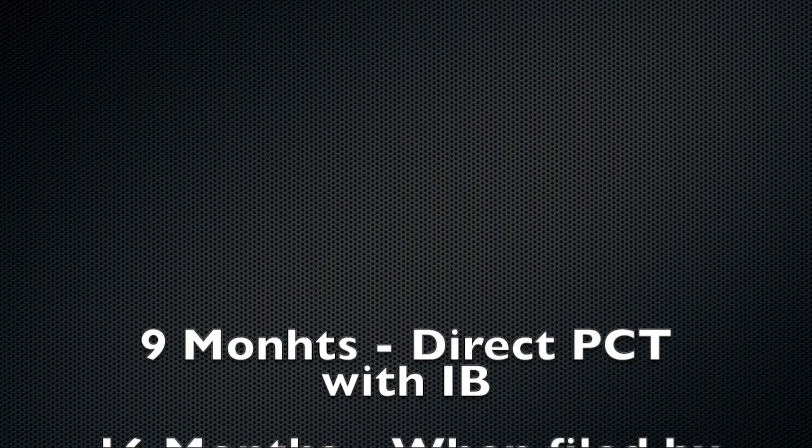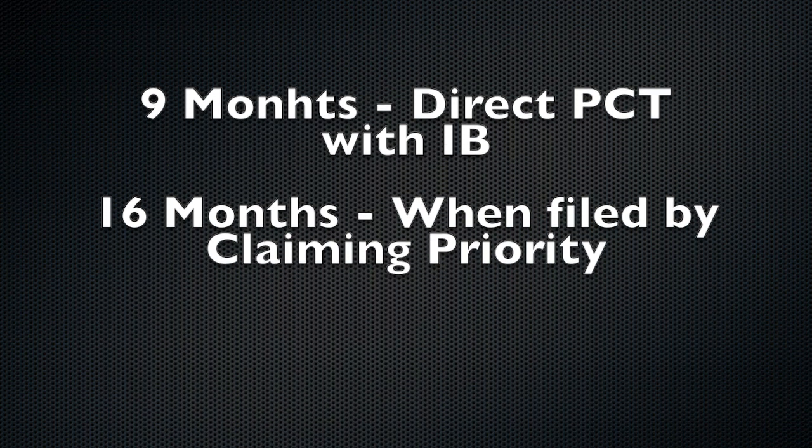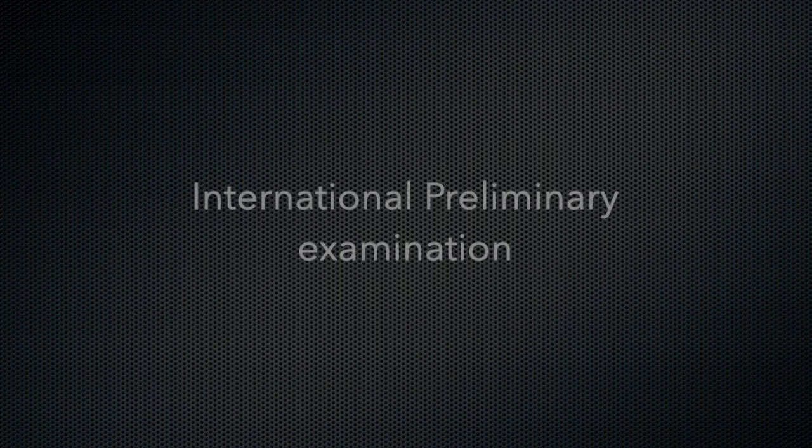After filing a PCT application, you get 30 months of time, as discussed earlier. If you file the PCT application by claiming priority, you will get 30 months from that priority date. If you filed a direct PCT application, you will get 30 months from the PCT filing date. After filing the PCT application, your patent application will be examined within nine months or 16 months — nine months if you filed the PCT application directly with the IB, and 16 months if you filed it claiming priority from a regional application.